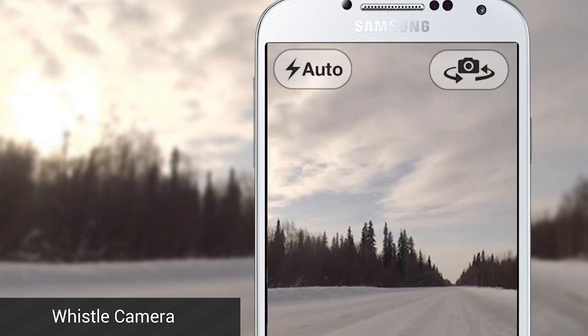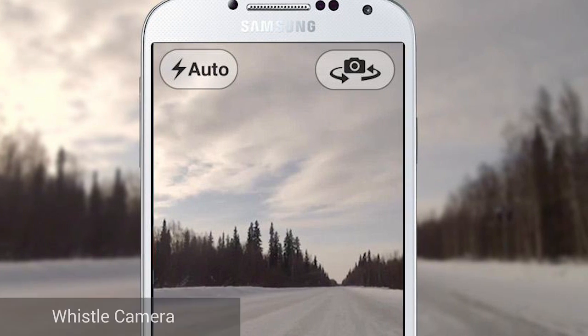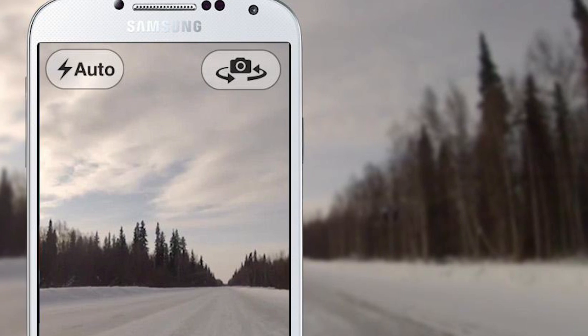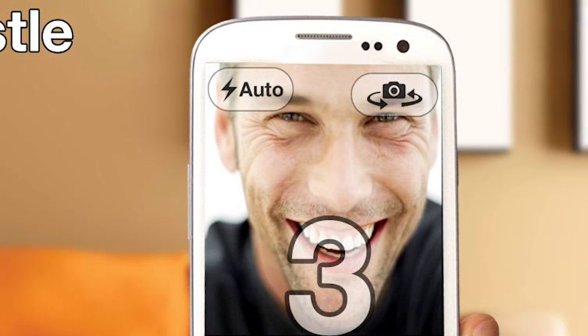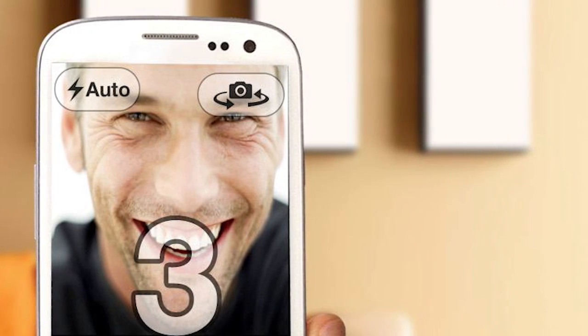Whistle Camera came out this last month. The key feature is that it uses the microphone to listen for your whistle. When you whistle, the app counts down and then takes a picture. This is a great tool to use when your hands are otherwise engaged or if you don't want to move for a selfie. It's free in the Google Play Store right now.